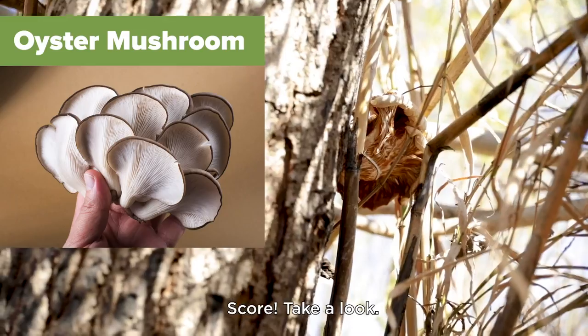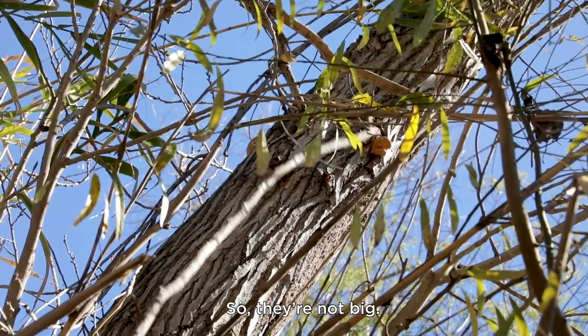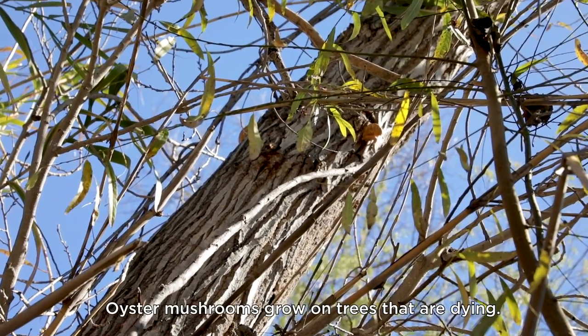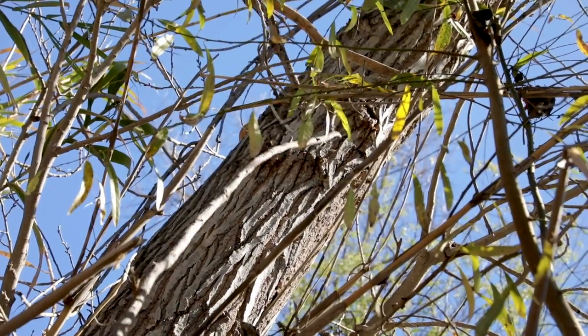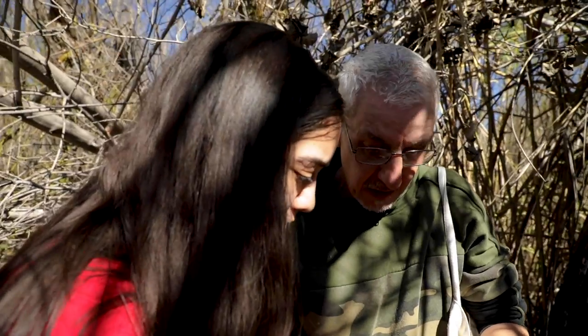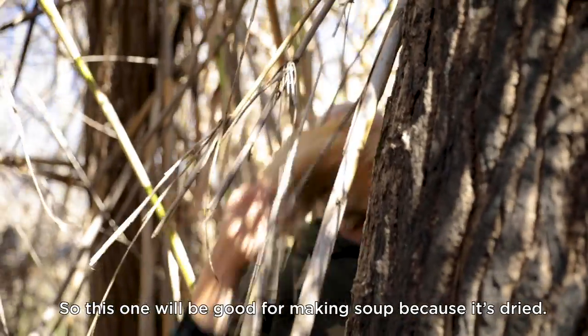Score. Take a look. Okay, so they're not big, but the oyster mushrooms — they grow on trees. They're dying. So that tree is dying. Do you usually use a stick like this? There we go. You notice no stems? This one's a little bit dehydrated, so this would be good for making soup because it's dry.